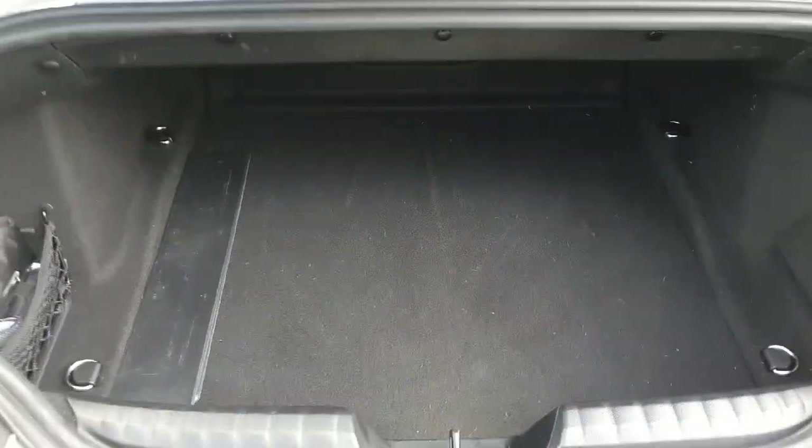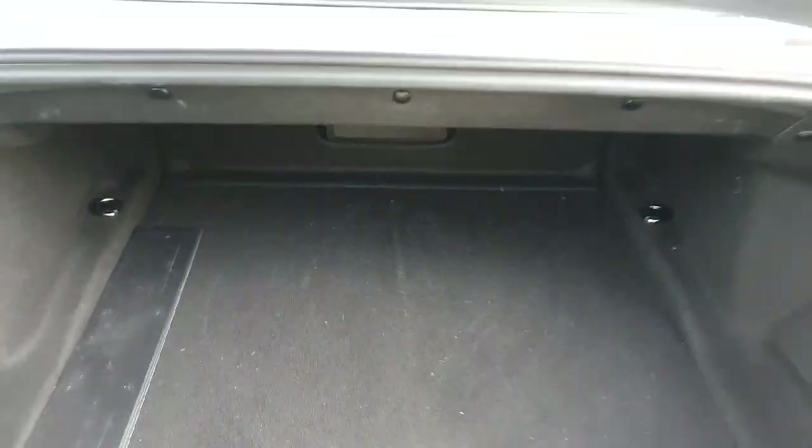Here on the boot there is really good storage for a convertible, as you can see.